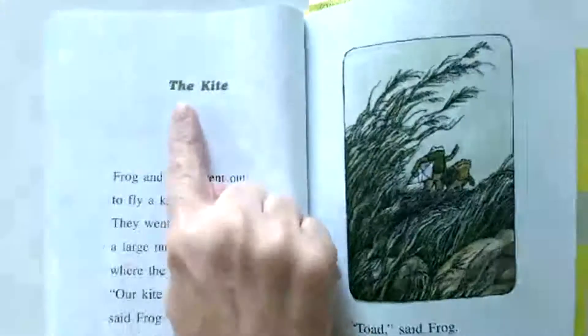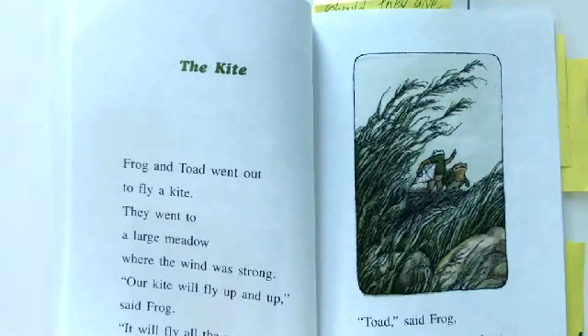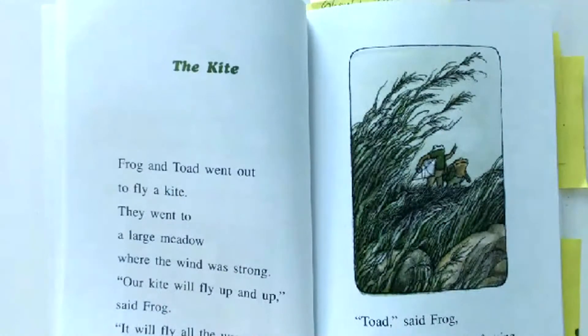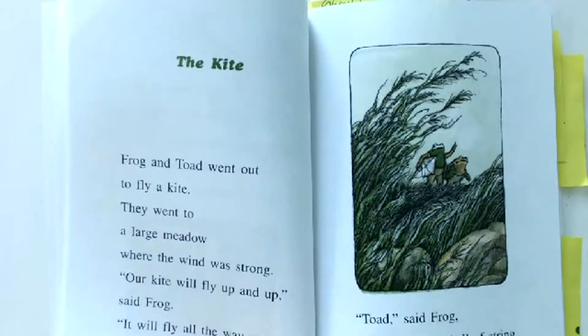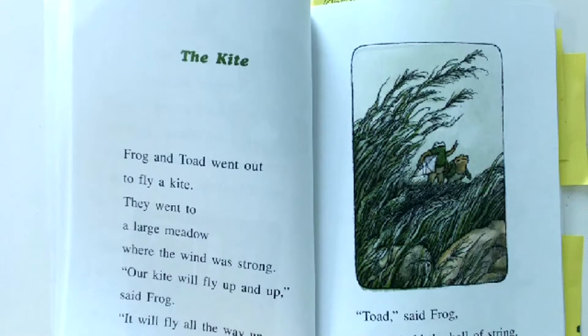My next chapter is called The Kite. I see a picture of a kite. Frog and Toad went out to fly a kite. All right, friends, I want you to make a prediction — what do you think is going to happen in this chapter? Are they going to fly a kite? Is there going to be a problem? Are they going to be able to fly the kite? Is it the right weather? Talk to your reading buddy. Make a prediction — what's going to happen?